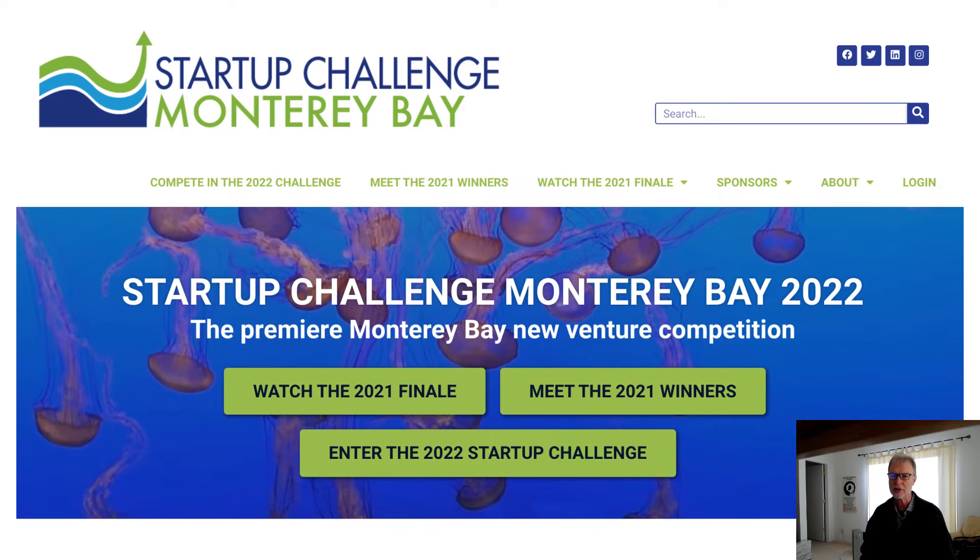Once you're on the startupchallengemb.com website, watch the jellyfish for a while and explore the site. Check out the 2021 winners and see their pitches at the 2021 finale. When you're ready, click on Compete in the 2022 Challenge.